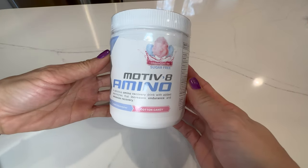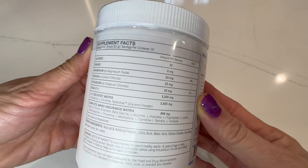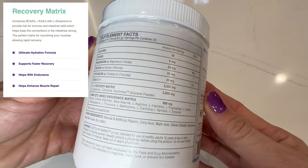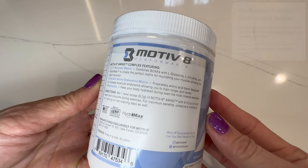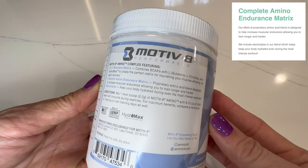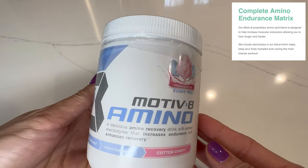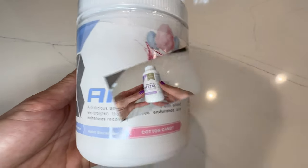Next up is the aminos. I'll admit I have the biggest sweet tooth, and this cotton candy flavor really hits the spot. The best part is that there's zero sugar. With only 20 calories per serving, this recovery drink is packed with BCAAs and nutrients to help aid and speed up muscle recovery. The Complete Immuno Endurance Matrix is a proprietary amino acid blend designed to increase muscular endurance and allow you to train longer and harder. Who doesn't want that? This is my overall favorite product from the Motivate line.